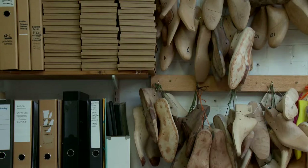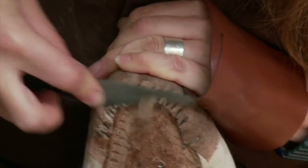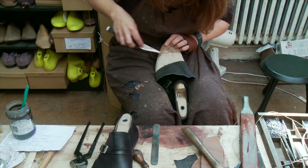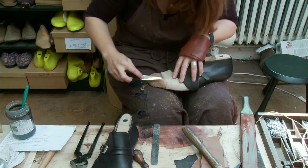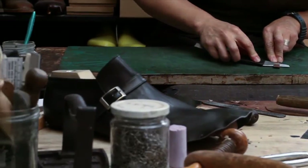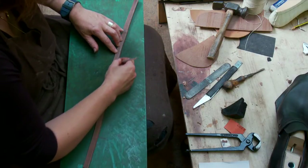James and I are both the makers and the business owners, so when a client comes to see us they're meeting the person who's actually going to be making the shoes. Which is different to just going into a shop, seeing a pair of shoes, trying them on, buying them — you don't know where they're from, you don't know who's made them, you don't know where the leathers come from, you know absolutely nothing about them.